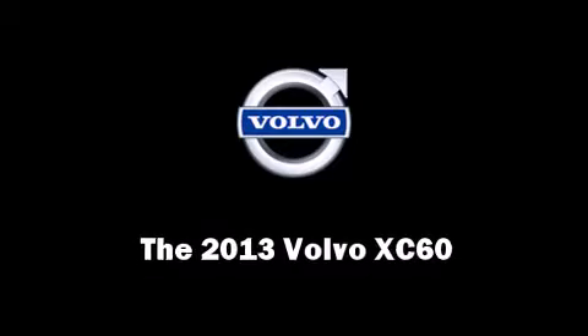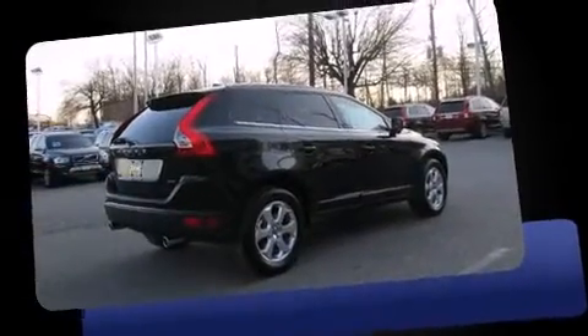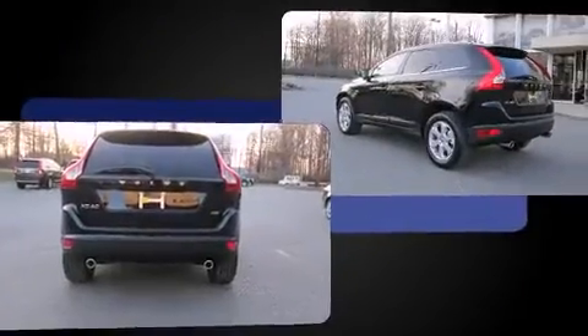Climb inside the 2013 Volvo XC60. Smooth gear shifts are achieved thanks to the refined six-cylinder engine, and for added security, Dynamic Stability Control supplements the drivetrain.